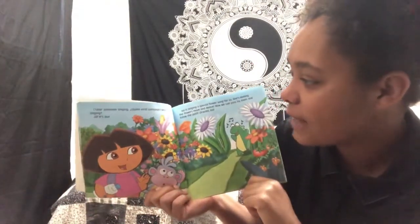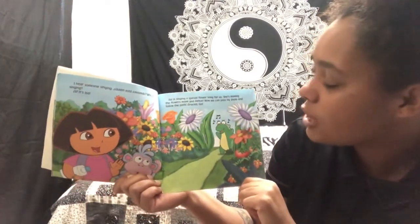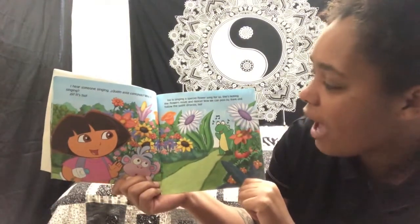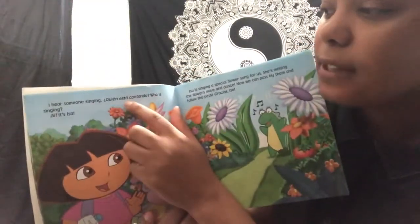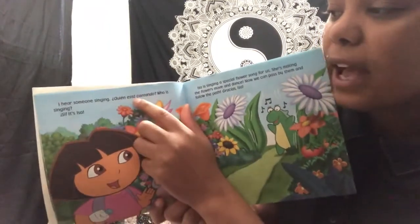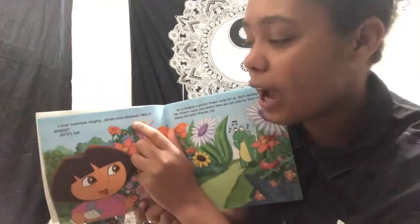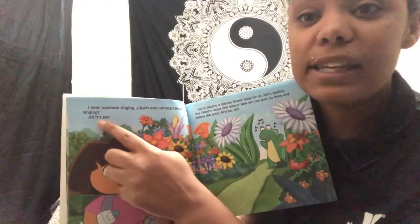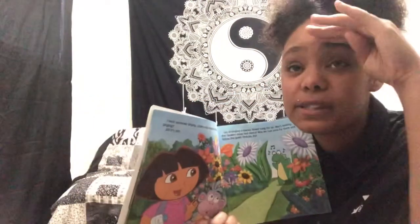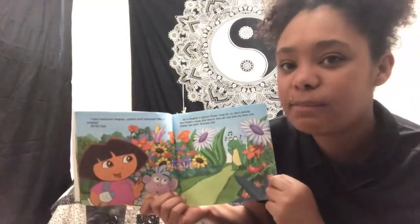I hear someone singing. ¿Quién está cantando? Who is singing? Sí, it's Issa! Issa is singing a special flower song for us. She's making the flowers move and dance. Now we can pass by them and follow the path. Gracias, Issa! Here we have some harder words. Dora says ¿quién está cantando? Quién means who, está means is, and cantando means singing — so Dora asks, who is singing? Then the reply was sí, it's Issa. Sí in Spanish means yes. And then she says gracias to Issa, which again means thank you.